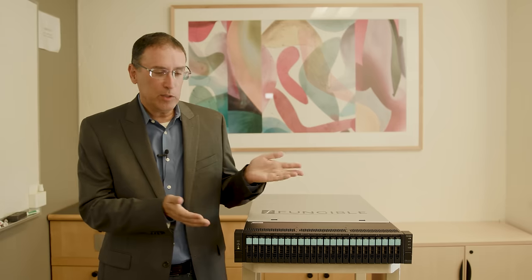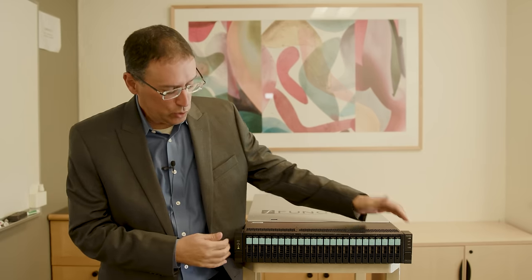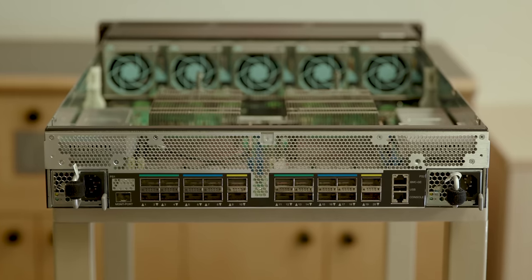Today, because we're on site getting to look at physical boxes, we're going to take a look at the FS1600, and Benny is going to show us around. My name is Benny Stamontov, Vice President of Product and Business Development for Fungible. I wanted to introduce the FS1600 storage node, which is part of the Fungible Storage Cluster. Starting with the front, it's a 19-inch, 2U unit, and hosts 24 NVMe U.2 SSDs.